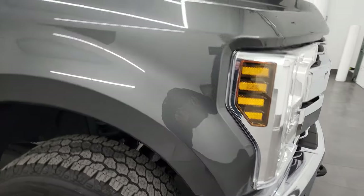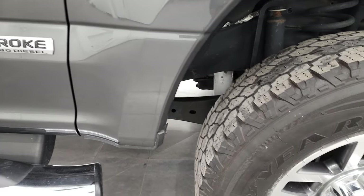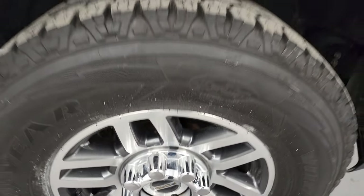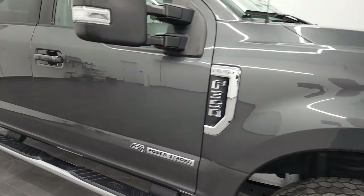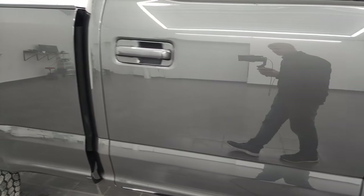Passenger's side front fender — no major dents or dings on there, looks really good. And for this rim, no major scuffs or scrapes on there either. As you go down this side of this 2018 Ford F-350, take note of how clean that body is, how reflective and mirror-like that paint is.